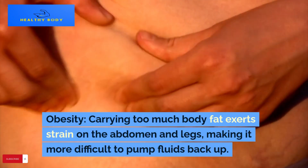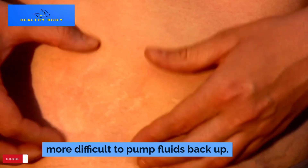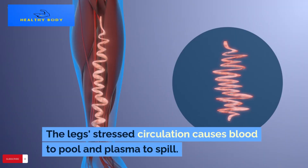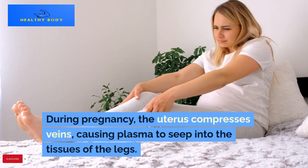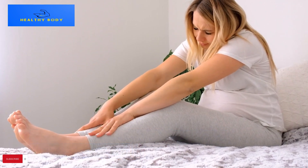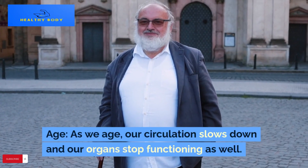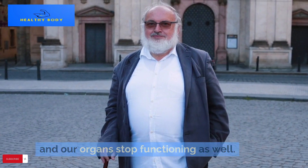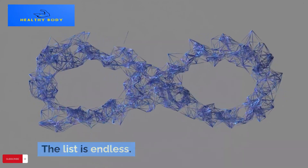Obesity: carrying too much body fat exerts strain on the abdomen and legs, making it more difficult to pump fluids back up; the legs' stressed circulation causes blood to pool and plasma to spill. During pregnancy, the uterus compresses veins, causing plasma to seep into the tissues of the legs; fluid retention during pregnancy is also impacted by shifting hormone levels. Age: as we age, our circulation slows down and our organs stop functioning as well, so in dependent parts such as the legs and feet, fluids can build more easily.